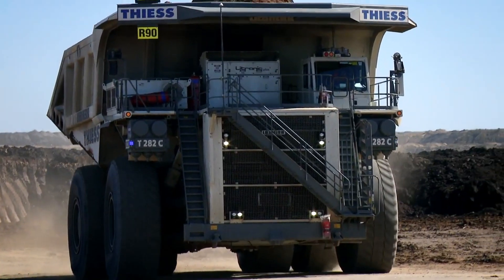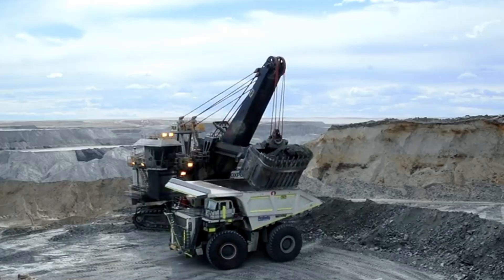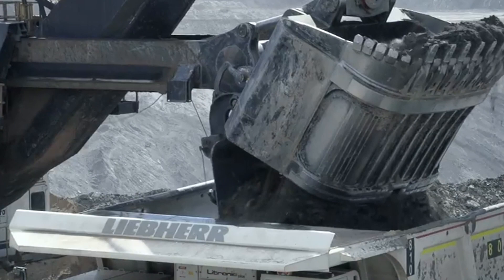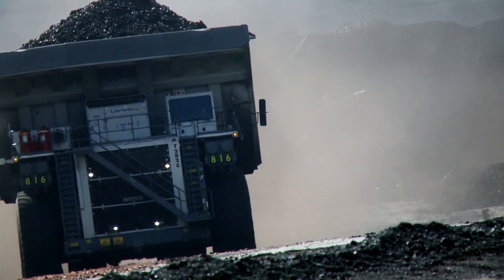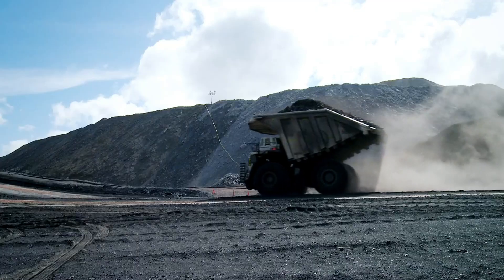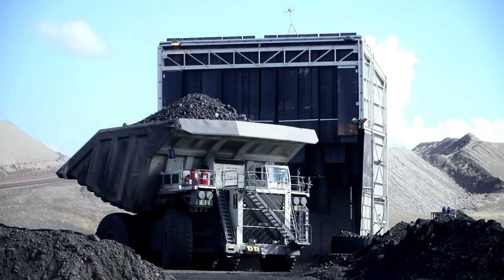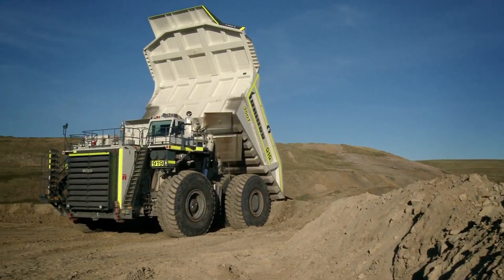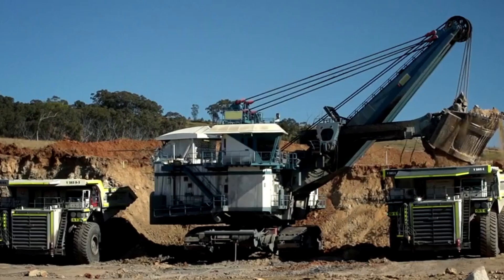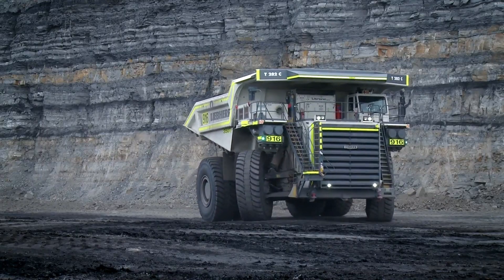The Liebherr T284 can be powered by either the 83-liter Liebherr engine or one of two MTU engines, with the most powerful version cranking out a whopping 4,023 horsepower. Like its rivals, it can hit a top speed of 40 miles per hour. Its fuel tank can hold 1,414 gallons of diesel fuel, and it measures 51 feet 6 inches in length, quite similar to the CAT and Komatsu trucks.